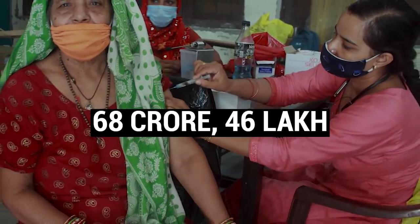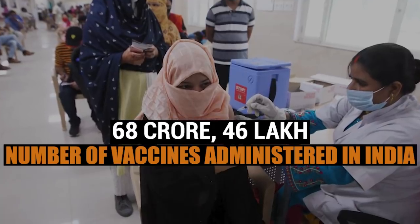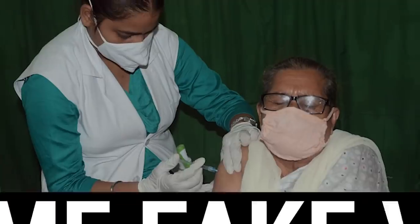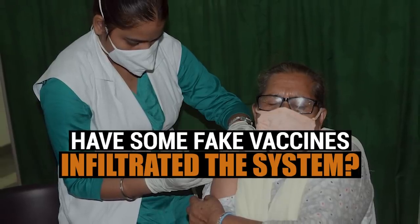Over 68 crore 46 lakhs — that is how many COVID vaccines India has administered so far. But amid the mammoth exercise, are some fake vaccines circulating under the radar?